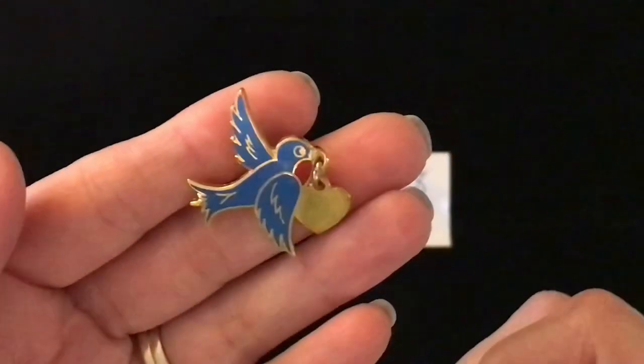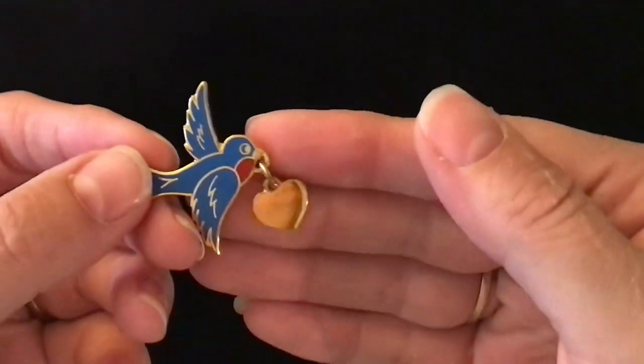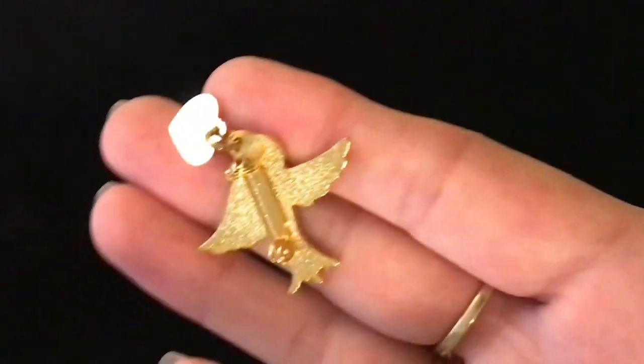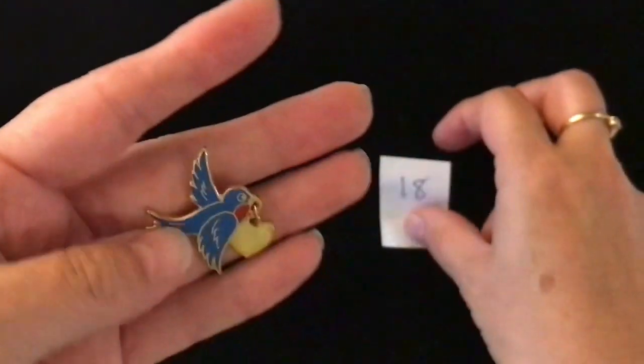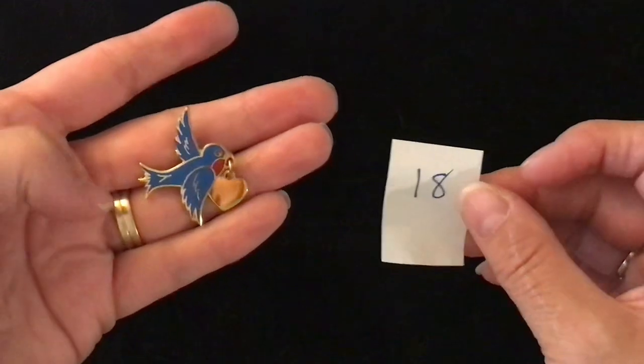My next is this little blue gold-toned pin. There's a little heart dangling from it — it is like a pin back. Super cute little bluebird pin with the heart triangle. This one is number 18 and it is $2.